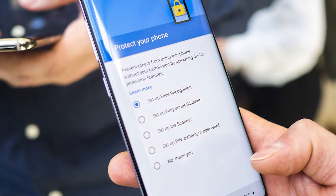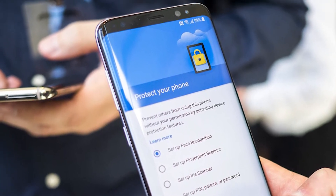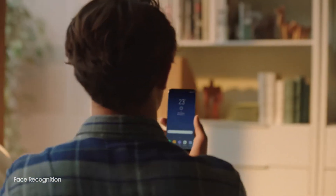The S8 has face recognition, but in early tests there have been reports of the software being out-tricked simply by holding a photo in front of the camera. Samsung could solve this problem though before the phone reaches the market.